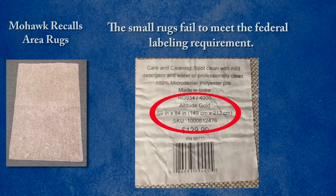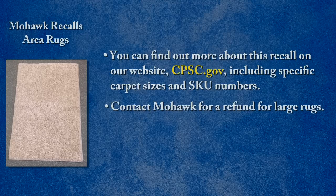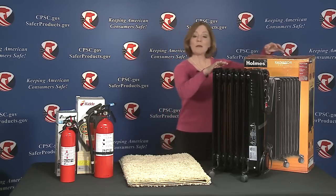The Altitude Gold name, size, and SKU number are on a label on the back of the rugs. You can find out more about this recall on our website cpsc.gov, including specific carpet sizes and SKU numbers. No incidents or injuries have been reported. Contact Mohawk for a refund for the large rugs, and if you have the small rug, Mohawk will send you a new warning label to put on the back of the rug.